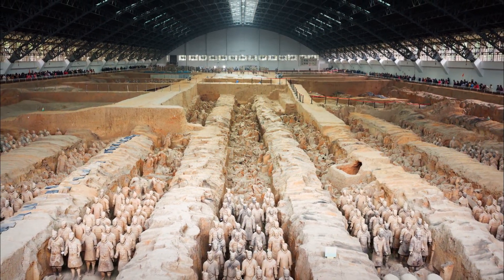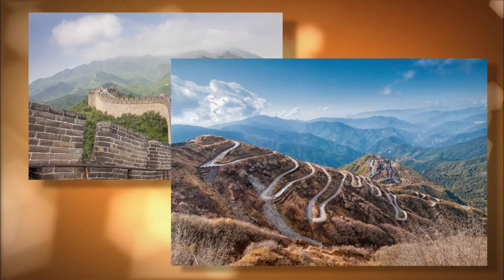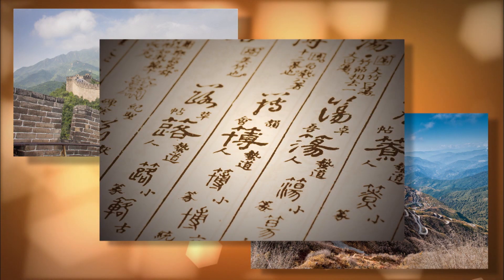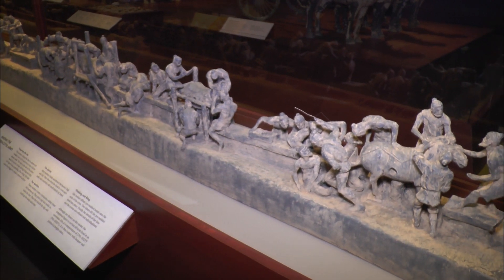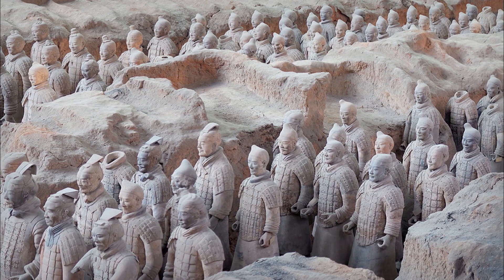Two thousand years ago, China's first emperor brought many changes to China. He constructed the first Great Wall, built roads throughout the vast territories to increase trade, and even created a standardized form of Chinese script. He was obsessed with immortality, and he began construction of a palace for his afterlife. For 30 years, legions of workers produced an estimated 8,000 terracotta figures to be buried around his tomb, guarding him for all of eternity.